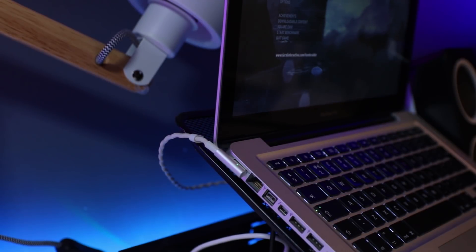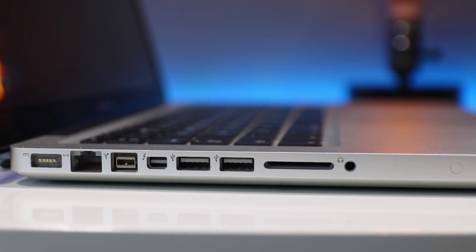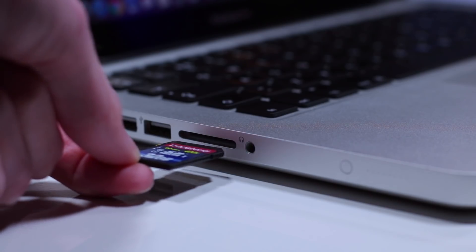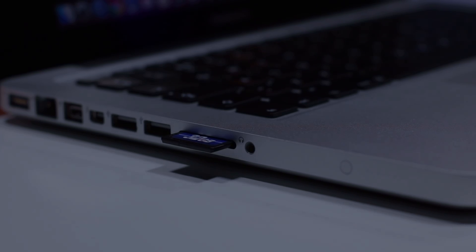You'll find a MagSafe charging port, which I really wish they would have kept on newer models since it's a great feature, as well as an Ethernet port, a FireWire 800 port, a Mini DisplayPort, two USB 3.0 ports, a headphone jack, and here's the kicker — an SD card slot. This is when Apple actually had their head screwed on and wasn't a company that sells dongles.